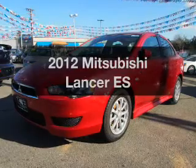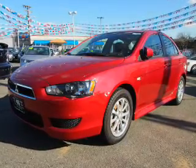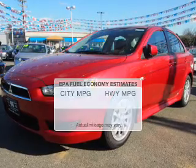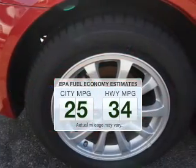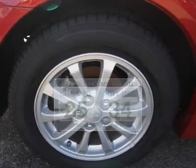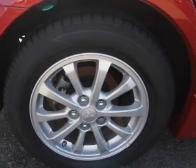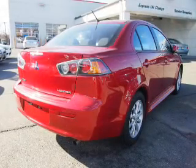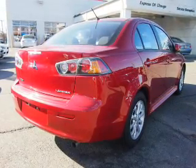Get noticed in this 2012 Mitsubishi Lancer — everything you need under one roof with this great vehicle. Save your money and make less trips to the gas station when driving this fuel efficient vehicle. The powertrain includes front wheel drive with an efficient four-cylinder engine driven by an automatic transmission.